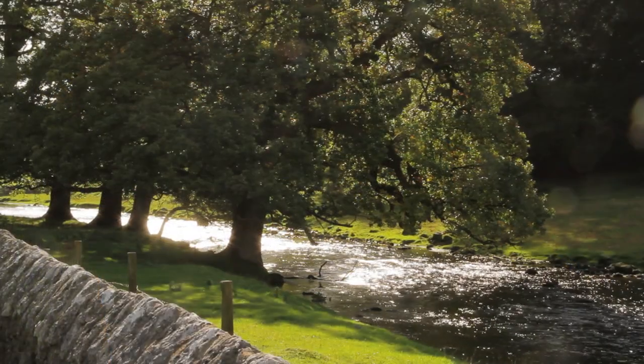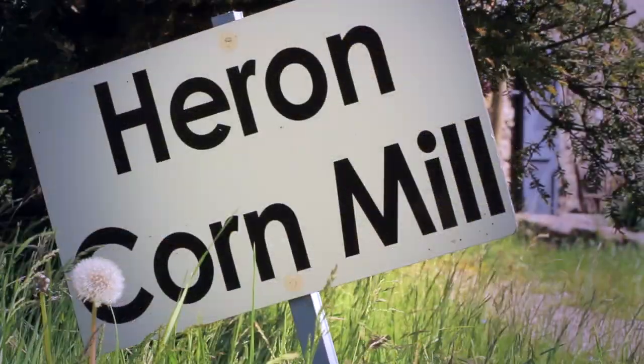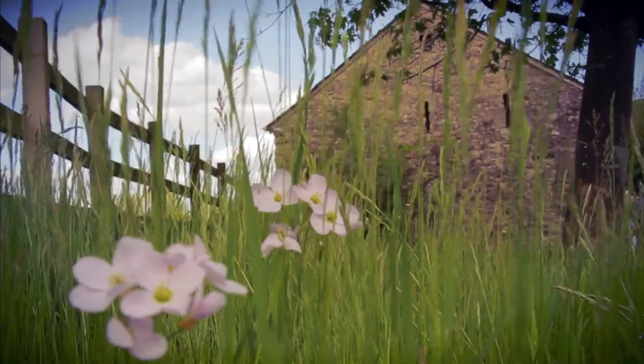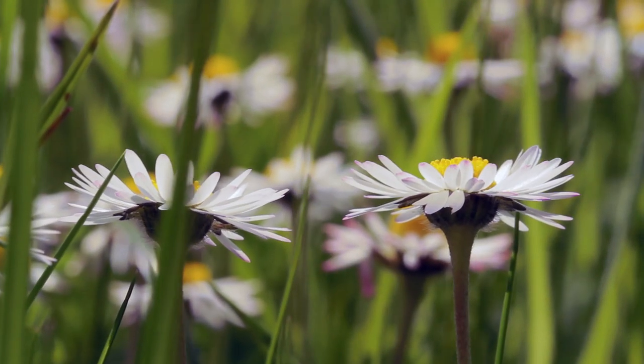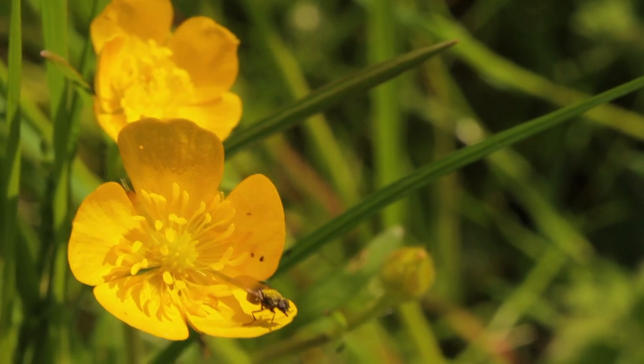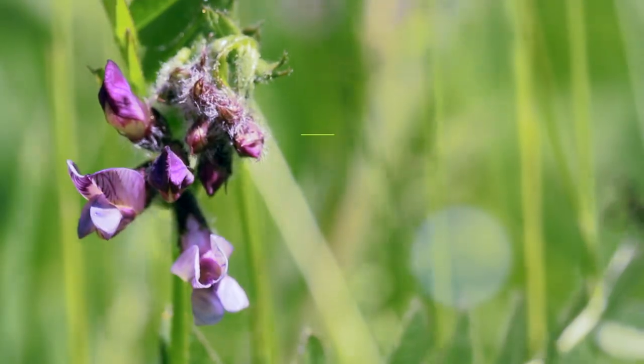The River Bela is a magnet for wildlife in the area, and the mill site itself attracts an abundance of flora and fauna. In early summer, the long meadow grass outside the barn is host to a variety of wildflowers. Daisies and buttercups stand alongside ladies' smock, forget-me-nots and vetch.